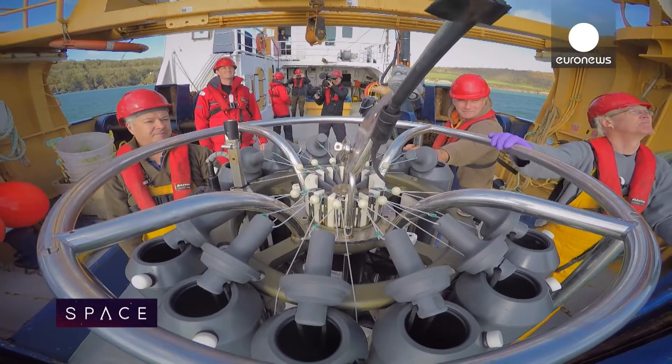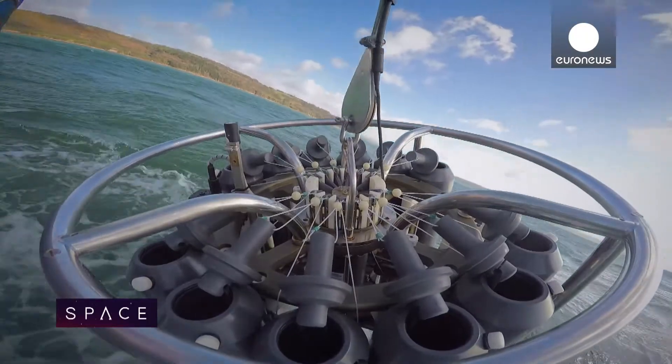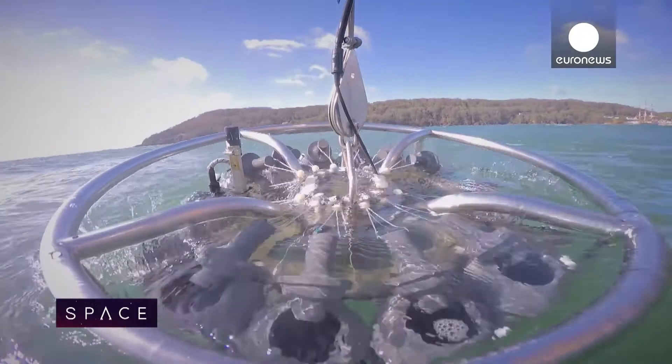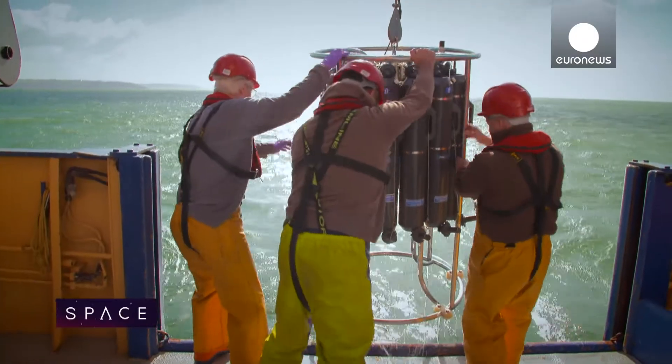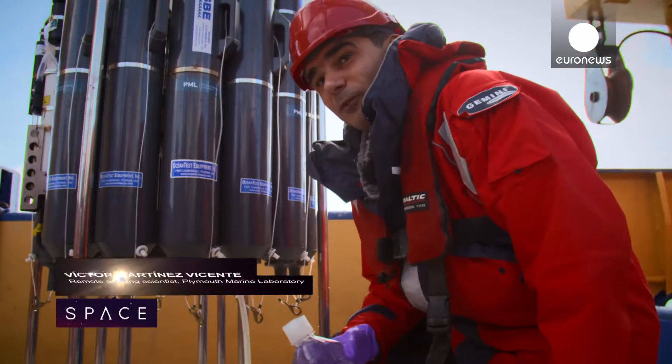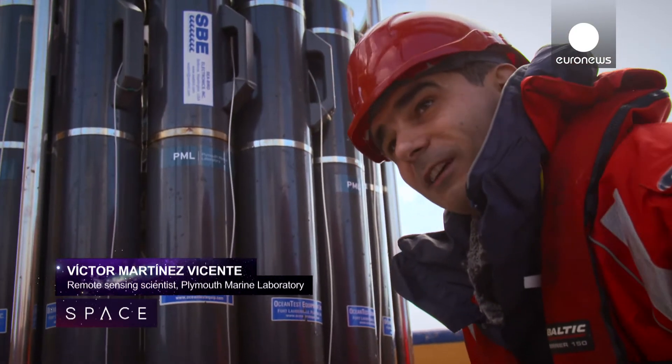Today we're going out, we're going to collect the water samples, use some of our electronic sensors and really test the ecosystem, measure the water column and see what's going on at the station. Among those on board is Spanish scientist Victor Martínez Vicente, a specialist in combining data from satellites in space with data from the sea surface. We collect the water samples from a particular depth and we transfer them into these sample waters that we take to the lab.